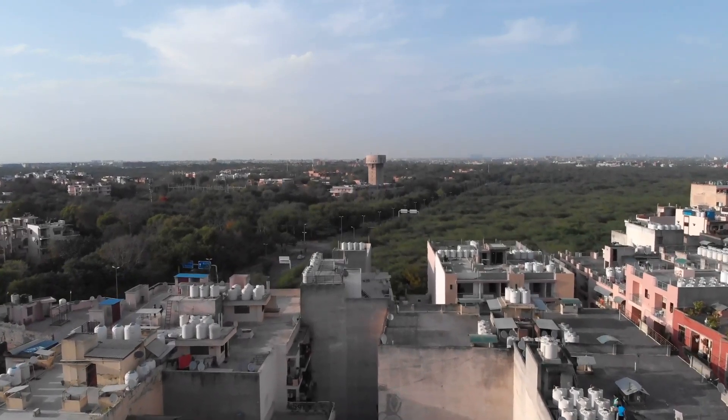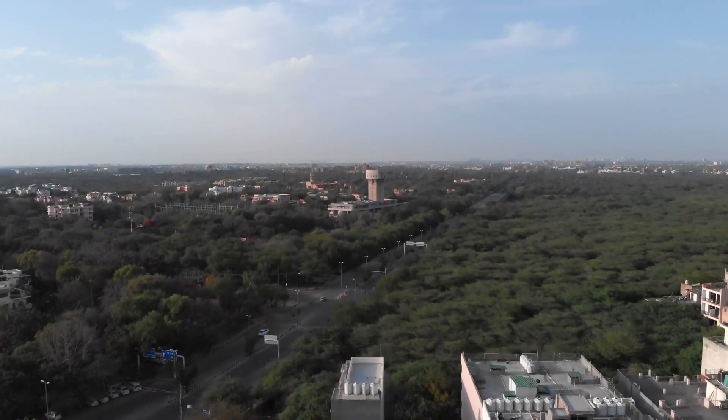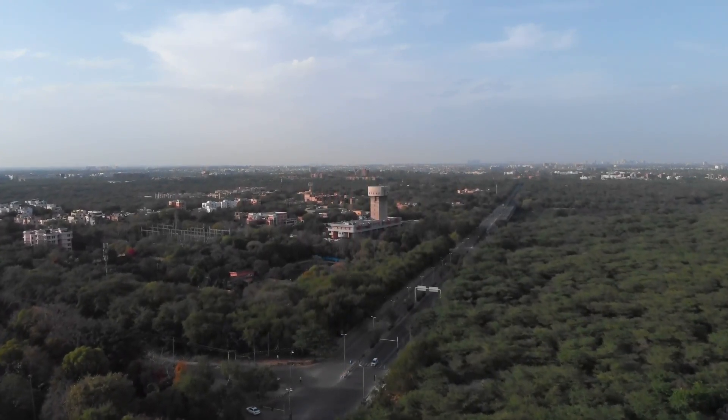New Delhi, the capital city of India, is a fascinating blend of old and new. From historic monuments to modern skyscrapers, the city has something to offer for everyone. Let's take a closer look at the city and explore its many facets in this documentary.